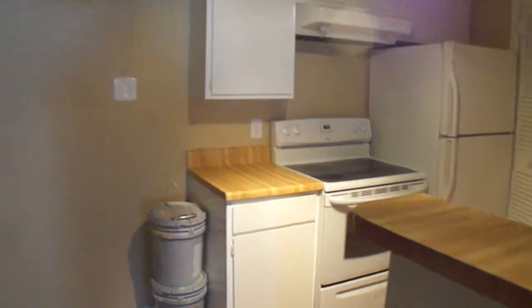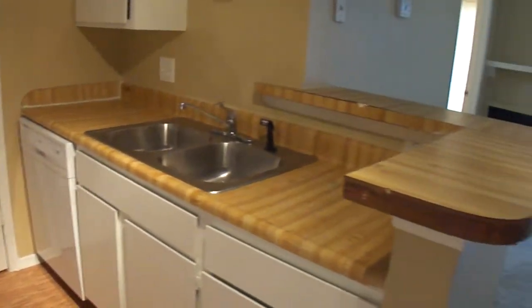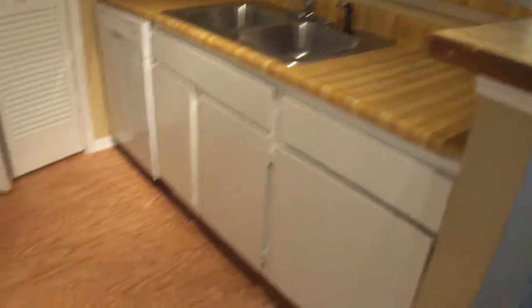Then you've got your kitchen. The kitchen, as well, has new flooring. Then you have a stackable washer and dryer.